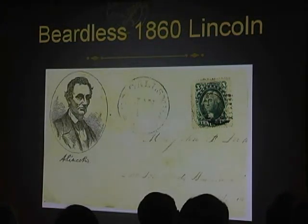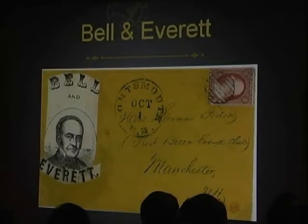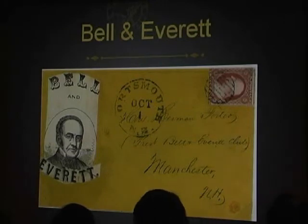Lincoln was originally beardless for all but the last four years of his life. This Lincoln campaign cover with a 10-cent stamp paid cross-country postage between the West and the East. Most people's image of Lincoln came from such covers and from posters and newspapers made by artists and printers in the days before television and the internet. Another losing opponent, Bell, joined the Confederacy and was considered a traitor.